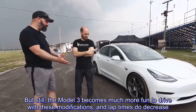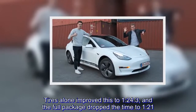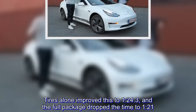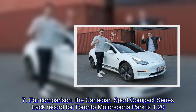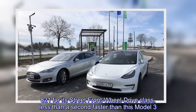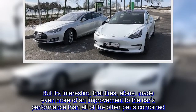But how much? In stock form with brake pad upgrades, the car turned a 1:29.0 lap. Tires alone improved this to 1:24.3, and the full package dropped the time to 1:21.7. For comparison, the Canadian Sport Compact Series track record for Toronto Motorsports Park is 1:20.821 for its street front-wheel drive class — less than a second faster than this Model 3. Interestingly, tires alone made even more of an improvement to the car's performance than all of the other parts combined.